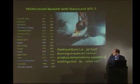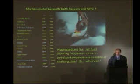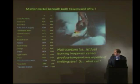We'll be taking a look at a possible suspect: thermite, which reaches temperatures of 4,500 degrees.